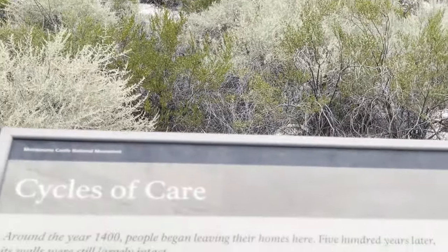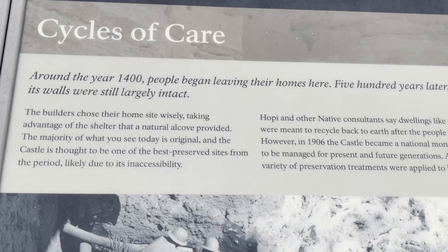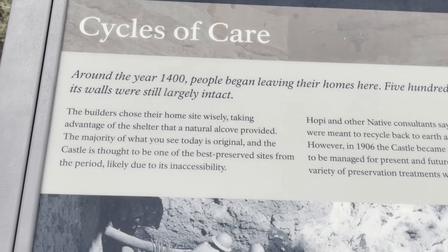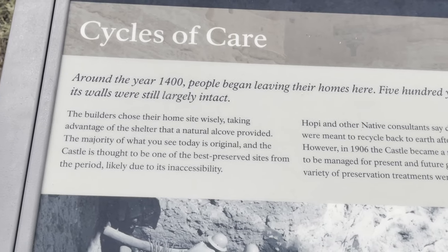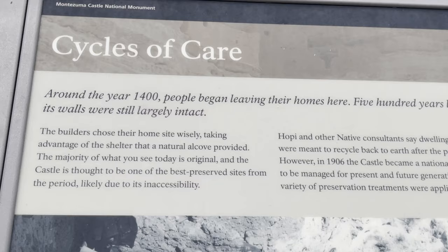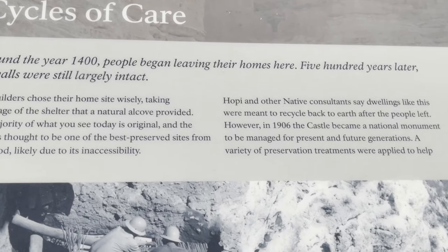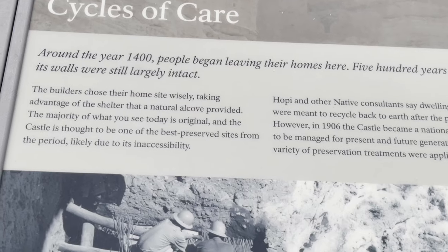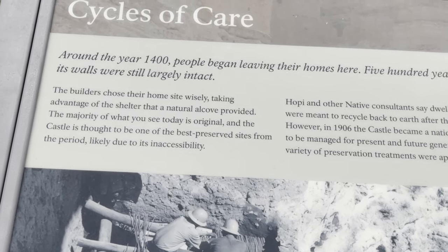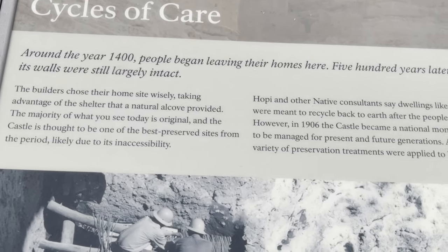Around the year 1400, people began leaving their homes here. 500 years later, its walls were still largely intact. There are many areas, especially Native American sites, that were just abandoned — we really don't know if they got sick or what. There's no graves or anything, which is what's weird. The builders chose their home site wisely, taking advantage of the shelter and natural alcove, and the majority of what you see today is original. The castle is thought to be one of the best-preserved sites from the period, likely due to inaccessibility.